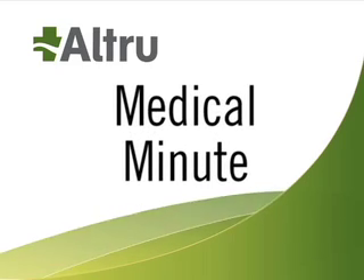It's time for the Medical Minute, brought to you by Altru Health System. Altru's Neonatal Intensive Care Unit offers a wide range of services to provide the best care possible to newborn babies. Today, neonatologist Dr. Kiran Dwarakhanath is here to tell us about these services.